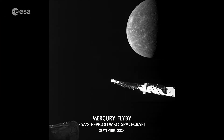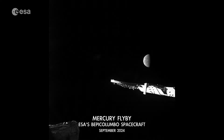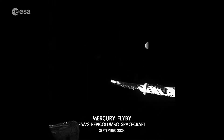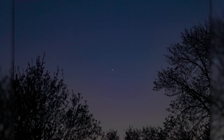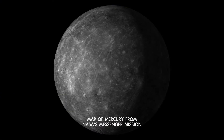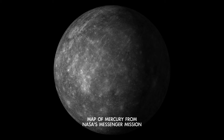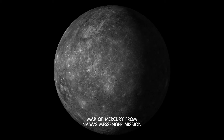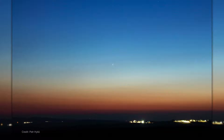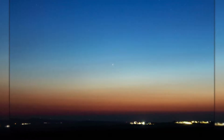March also has the best opportunity this year for trying to spot fast-moving Mercury if you're in the northern hemisphere. It's only visible for a few weeks at a time every three to four months. This is because the speedy planet orbits the sun in just 88 days, so it quickly shifts its position in the sky from day to day. It's always visible either just after sunset or just before sunrise.